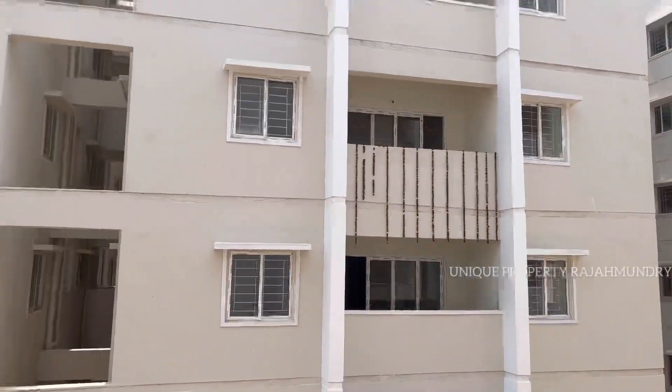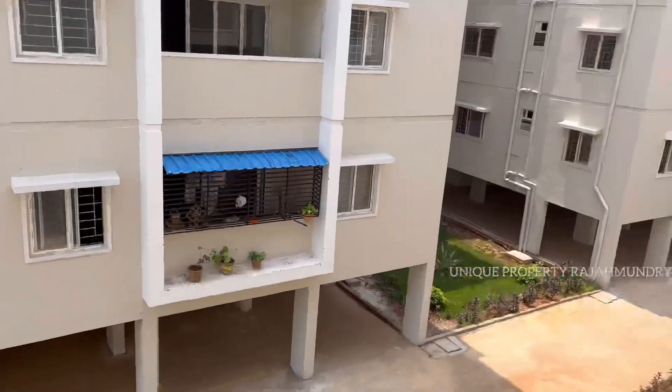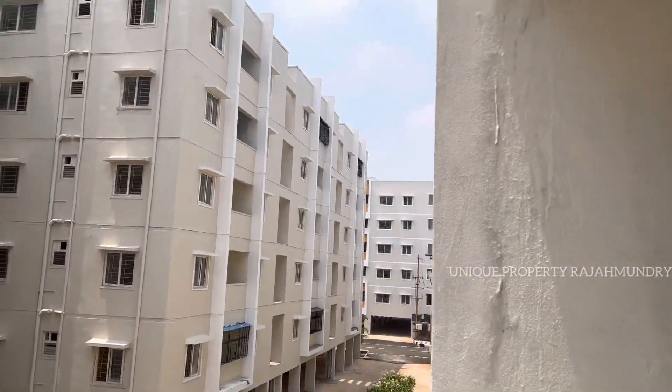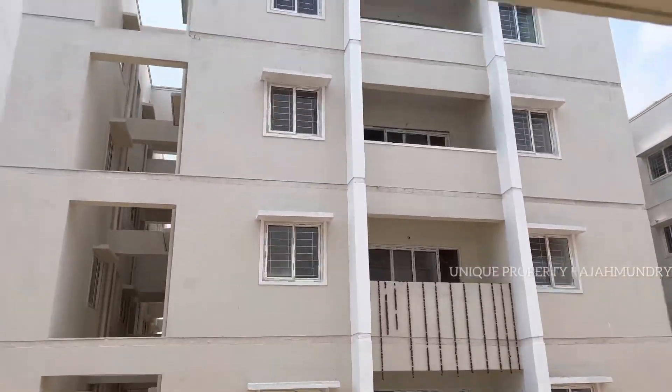You can choose the common amenities. You have a lift and a backup generator in every block. This is the 1400 SFT block — this block has 1400 SFT flats, and it is West-Facing.